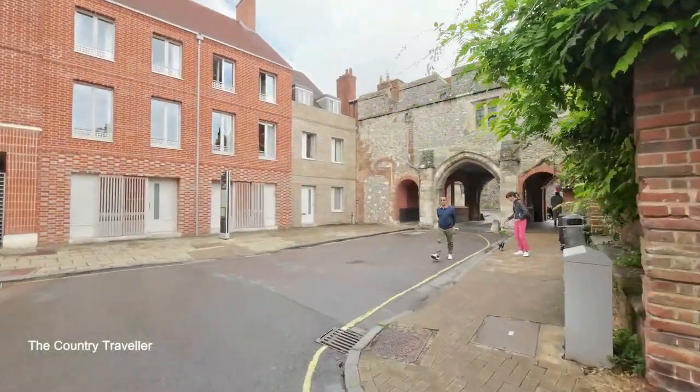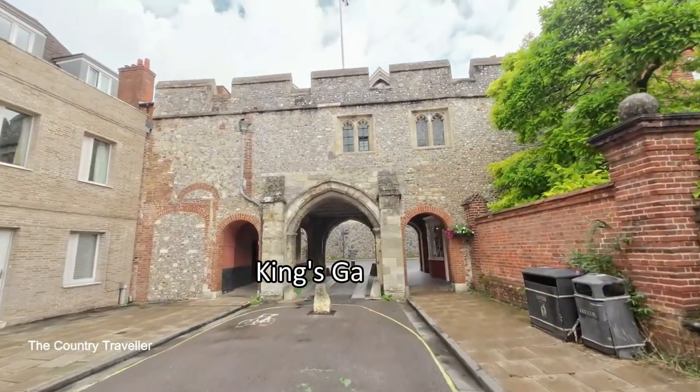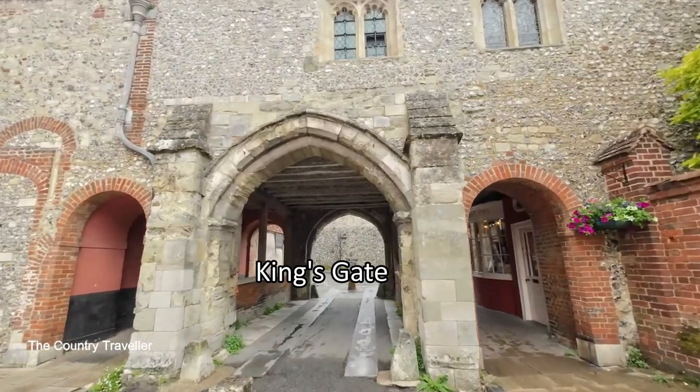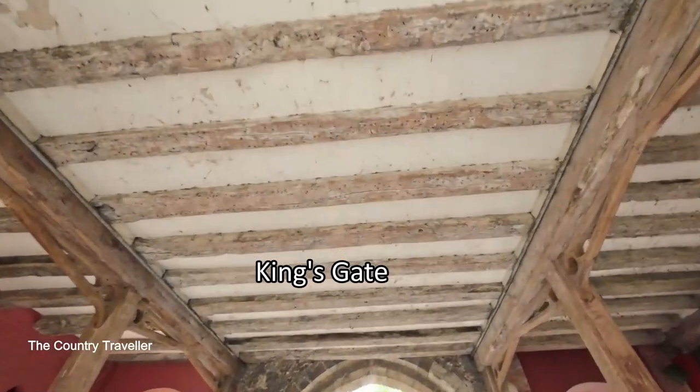Reaching the end of College Street we're approaching King's Gate. This is one of the two surviving medieval gates to the city. It was first recorded in 1148, though the gate that we can see was built in the 14th century.